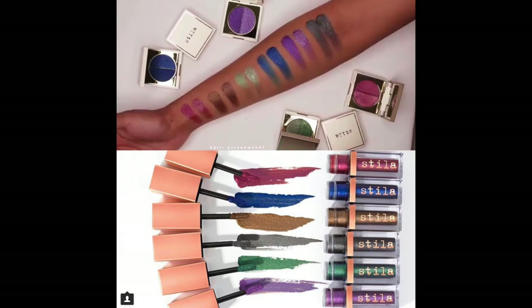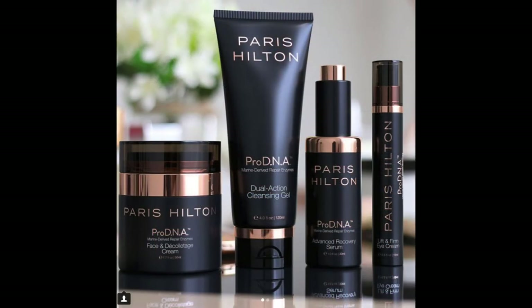Stila is coming out with new vivid and vibrant shades of the Shimmer and Glow liquid eyeshadow. These look beautiful — that green, I need that green in my life. I need that purple, I need that blue. Oh my god, they look beautiful. I think they're already out and only at Ulta so I have to go find them. Look how pretty these are! Odds are I'll be picking up if not most of them, at least a couple of them.